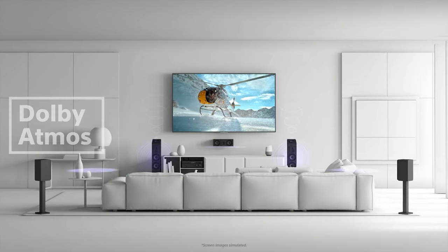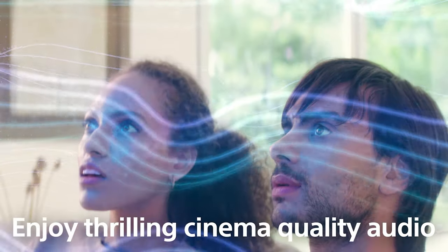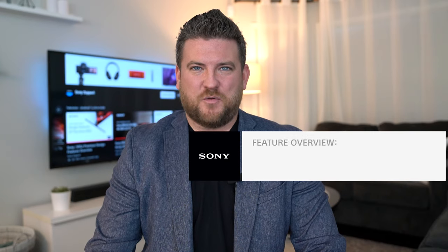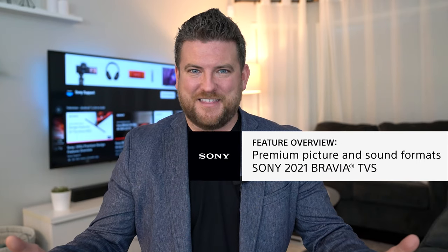And when you add a compatible Dolby Atmos home theater solution, including receivers and sound bars, your entertainment gets taken to the next level. That's a quick look at Sony's premium formats and partnerships to deliver outstanding picture and sound quality. Should you have any additional questions or would like to speak with a Sony expert like myself, make sure you check out the link in the description below — that'll take you to our one-on-one consultation program. Thank you so much for watching. My name is Francois and I'll see you in the next video.